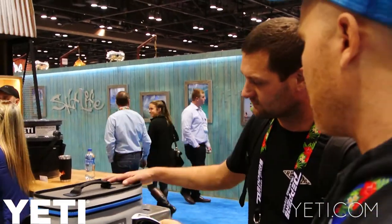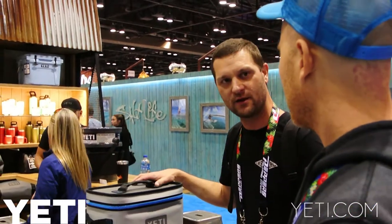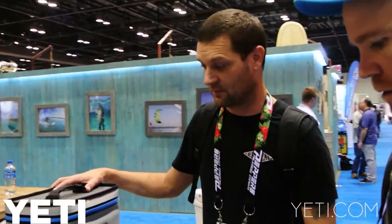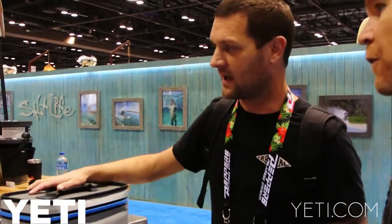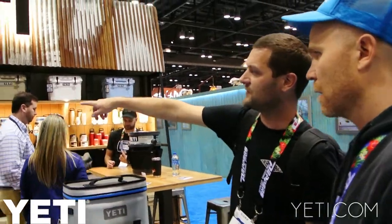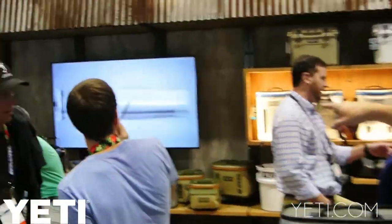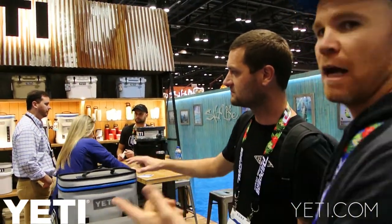So how long does it keep ice cold? Depending on how you pack it, depending on where you are, depending on what you're putting in — you could have ice for a couple of days, no doubt about that. And with the soft product, over there in the back is the larger one — that's the Hopper Clip. You started with that product and then grew the product category out into an entire line.